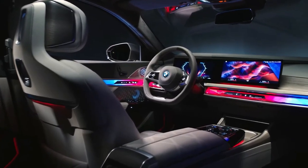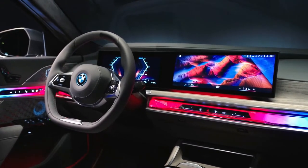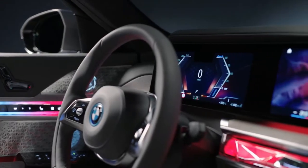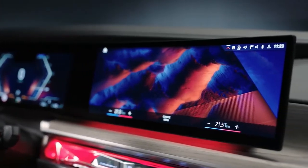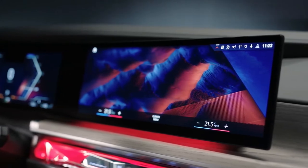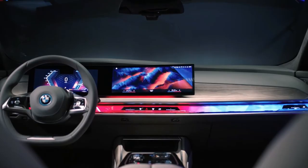Inside, the 7 Series brings a cornucopia of luxuries to its occupants. Rich smelling leathers, stainless steel accents, and fancy glass and wood trim elements give the 7 Series interior a posh vibe. Buyers can even choose a new cashmere upholstery option, should it suit their personal aesthetic.